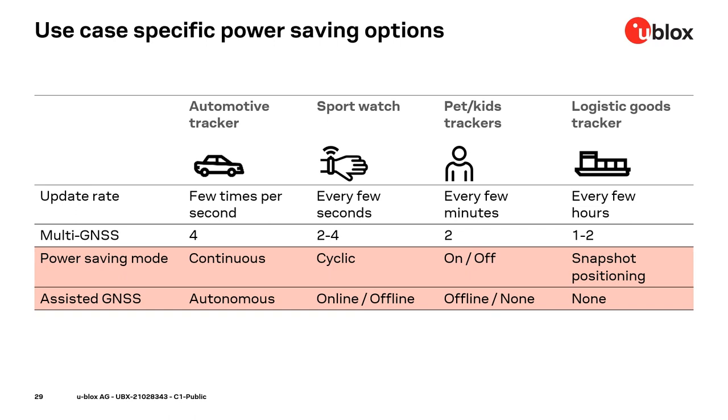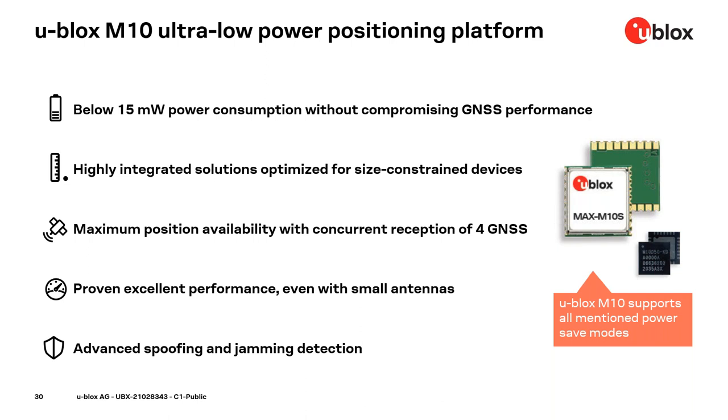Let me introduce the u-blox M10 — an ultra low power positioning platform. The key highlights: M10 delivers full GNSS performance with under 15 milliwatts of power consumption. Its 4 by 4 millimeter chip footprint makes it ideal for size-constrained devices. Concurrent reception of up to 4 GNSS constellations translates to maximum position availability, even in deep urban canyons. It includes new features for excellent performance even with small antennas, as well as advanced spoofing and jamming detection.